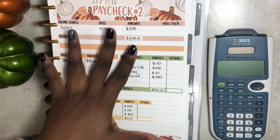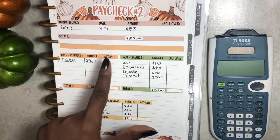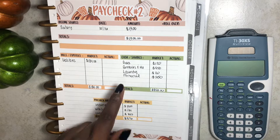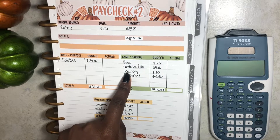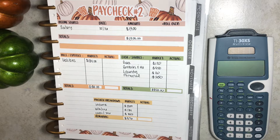So here is my second paycheck spread. If you didn't catch my paycheck to budget, feel free to check that video out before you watch this one. For this video, we will be going over the results — all of my actual numbers — as well as cash stuffing my cash envelopes. I have three right here: gas, groceries, and laundry. And I'll also be going over how much money I put towards debt from this paycheck.